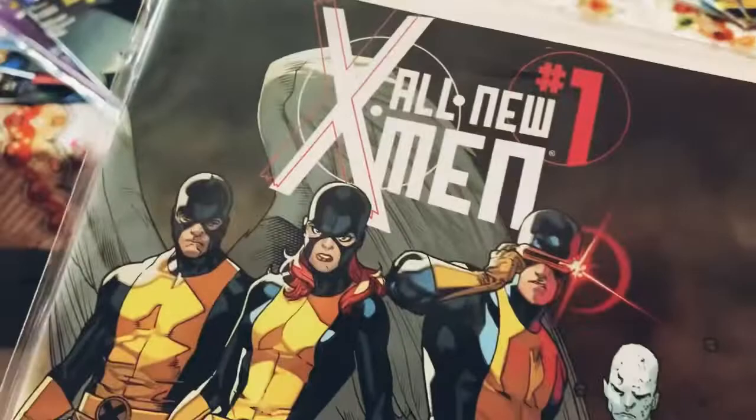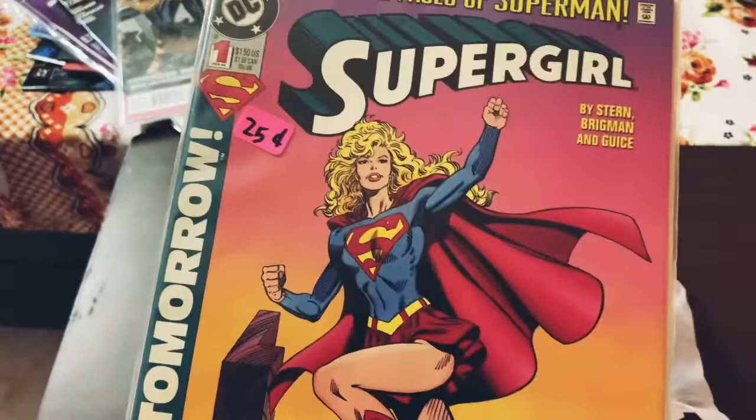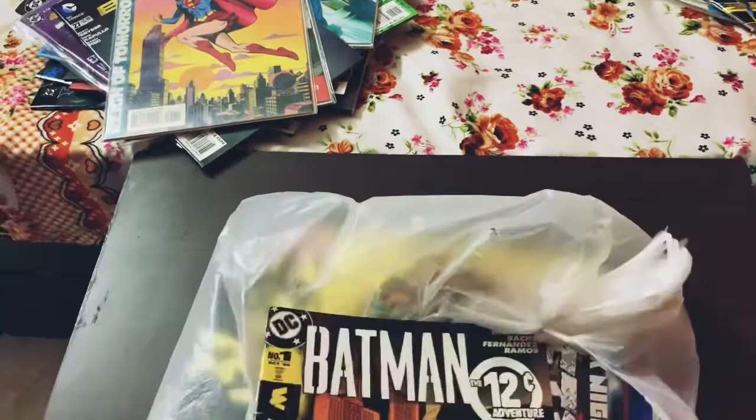Next one is an X-Men one — it's All-New X-Men number one. I'm not a big collector of X-Men, but because it's a number one for a new ongoing series I just picked it up. I don't know the current team lineup — they always keep changing. On to Supergirl number one, 'The Reign of Tomorrow.' I love the cover and it was a half-price copy so it was pretty easy to pick up.